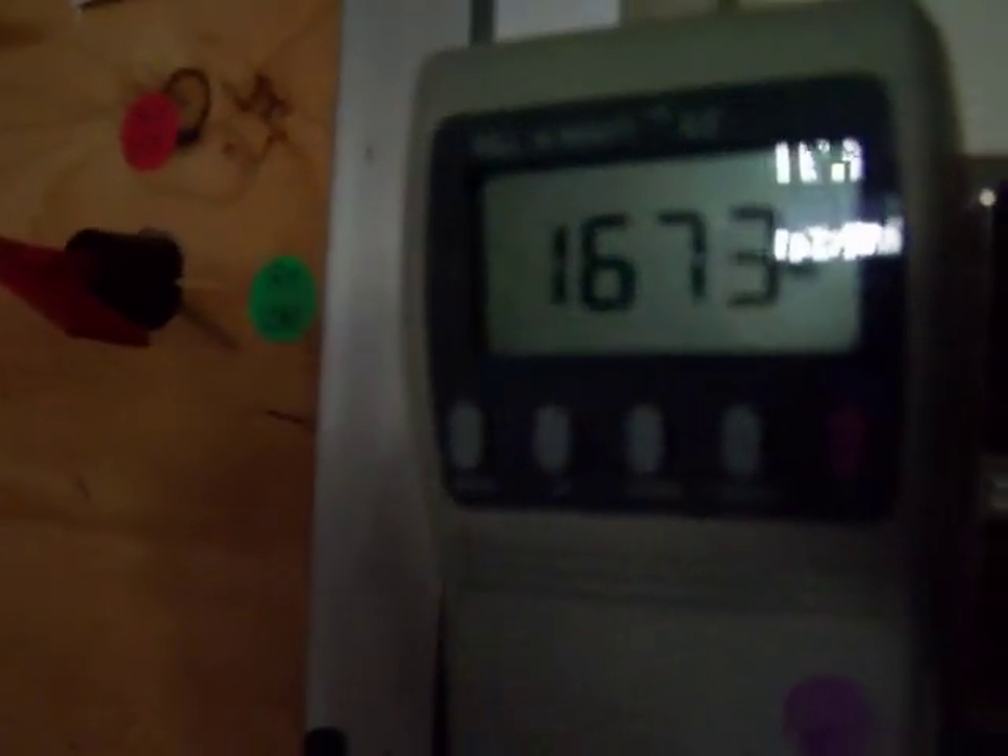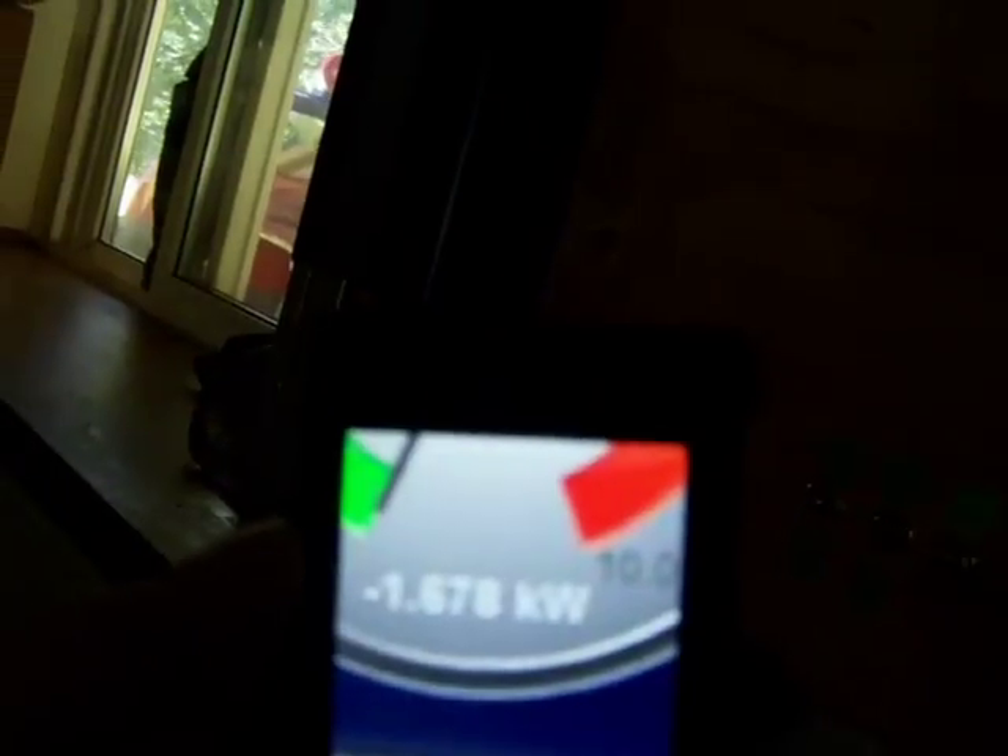I'll try to do a little video of this downstairs — it's always so dark down here, kind of hard to see. I'll try to get a comparison of what the phone says the solar is making and what the actual solar meter is making. You can see this meter here is reading 1,670. The phone here says 1,678.